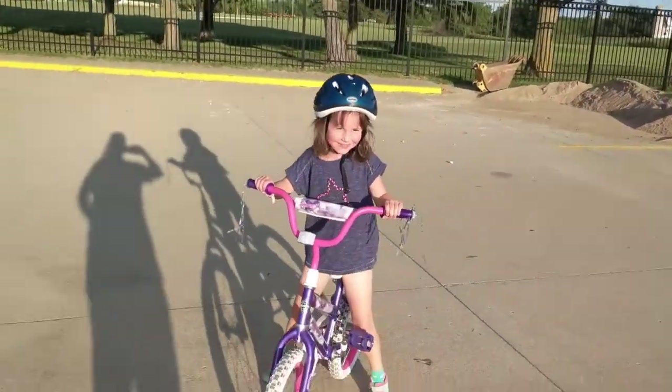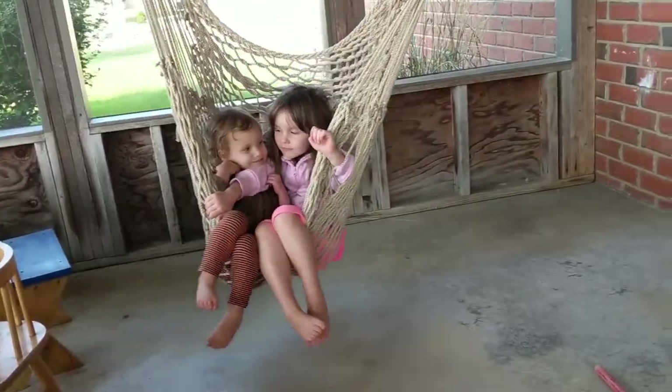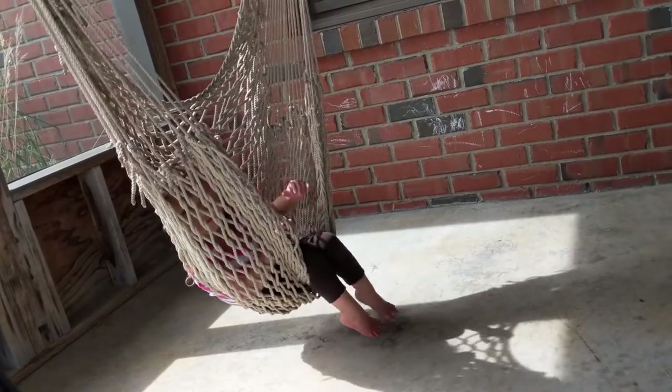My kids love the hammock on our screened-in porch, even by themselves or with a sibling.